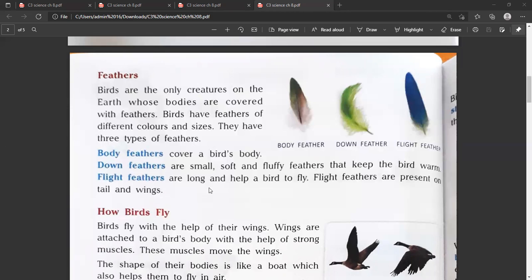Flight feathers are long and help a bird to fly. They are present on the tail and wings.